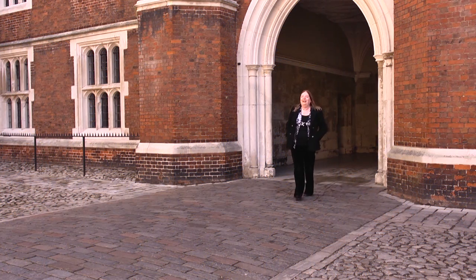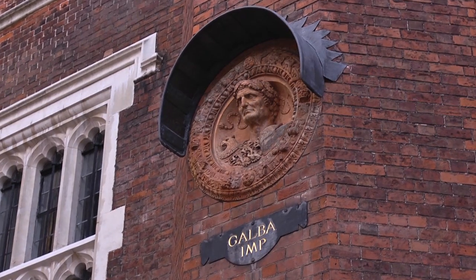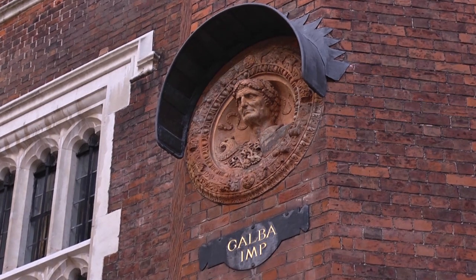I'm Alison Weir and I'm walking through Clock Court at Hampton Court. Cardinal Wolsey built this palace in 1514, and behind us is the great hall that he built, which was much enlarged and beautified by Henry VIII in the 1530s.